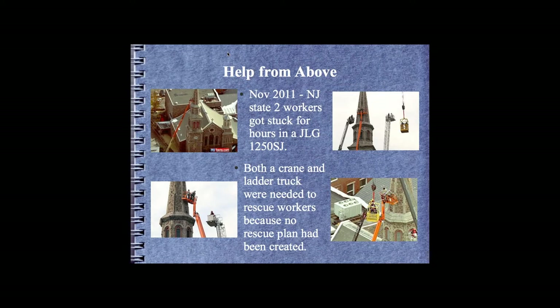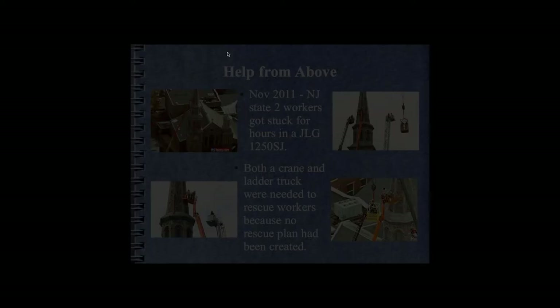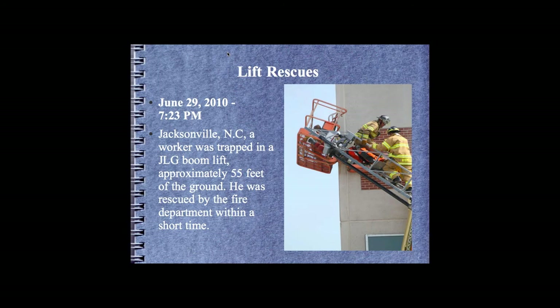Systems like rope access and high angle rescue teams need the ability to access workers from above. In Jacksonville, North Carolina, a boom lift actually tipped into a hole in the ground and got stuck against the side of a building. It took firemen an extended period of time to get the individuals out, taking two guys just to get up there. Many customers believe when they come to class that the fire department will be their rescue team.